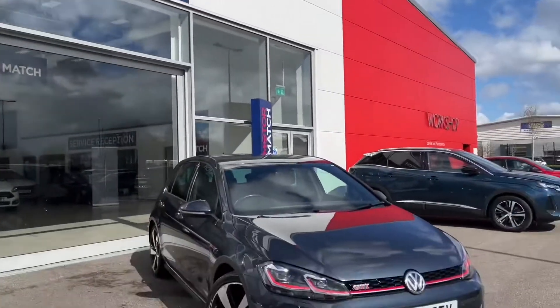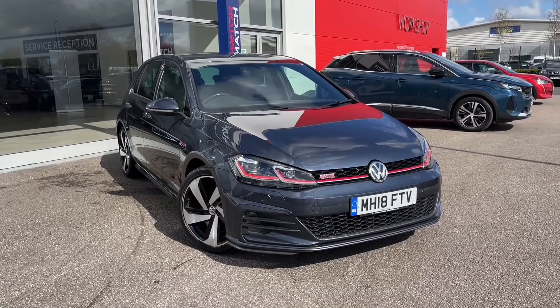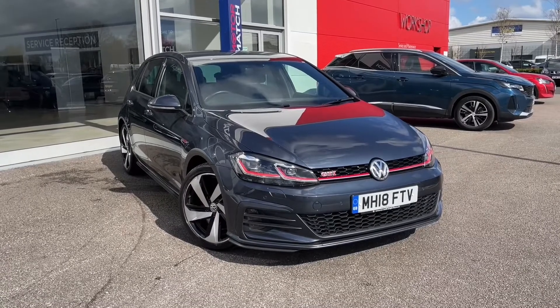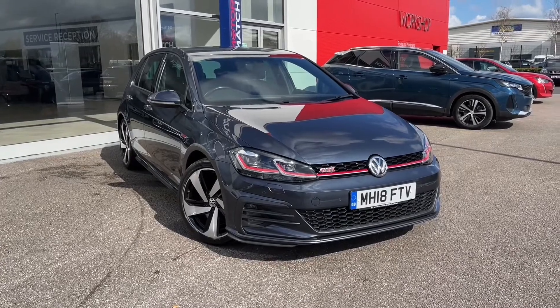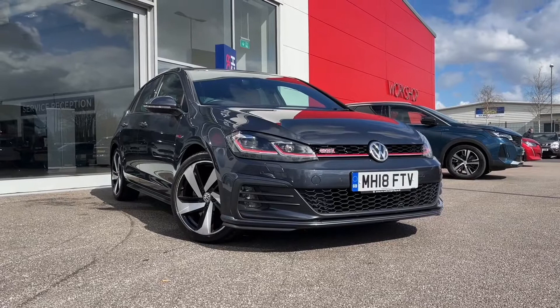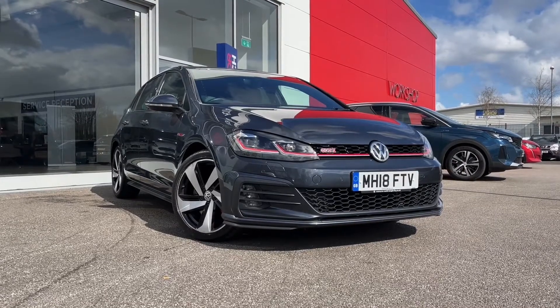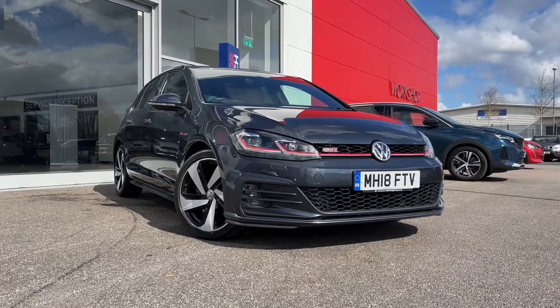Hello and welcome, my name is Callum from MotorMatch Chester. Today I'm going to be showing you a round of the fantastic Volkswagen Golf GTI TSI Performance. Now this vehicle is a MotorMatch approved vehicle and so comes with 30 days or a 1,000 mile warranty. If this car does interest you at any point throughout the video, please feel free to give us a call on 01244 311404.